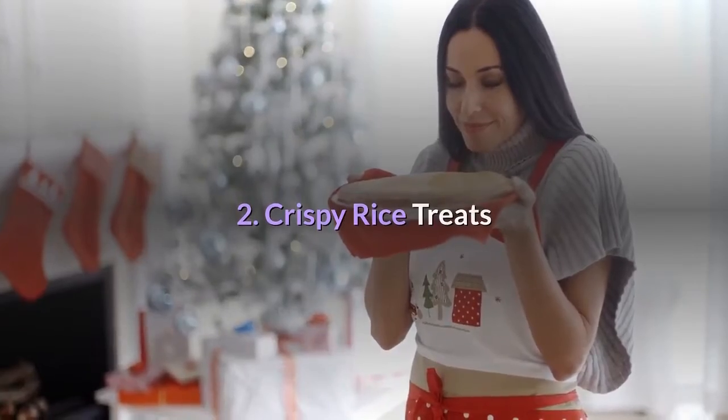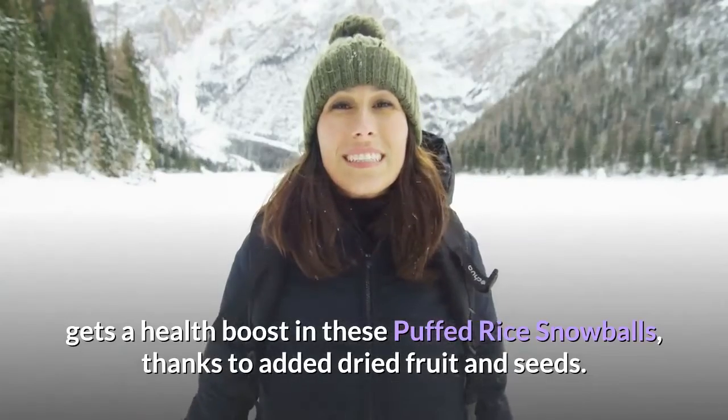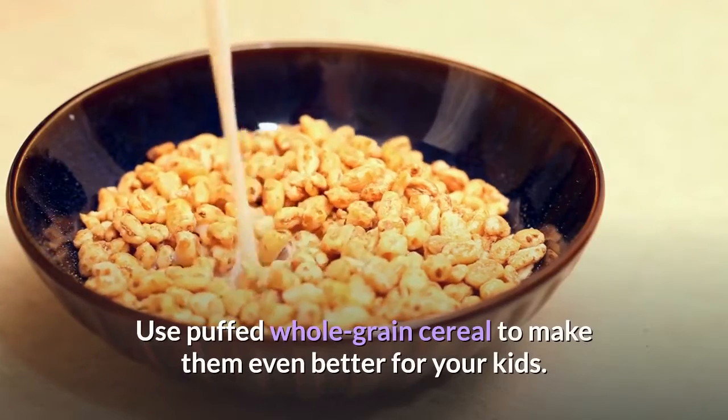2. Crispy Rice Treats. The classic crispy rice marshmallow and butter snack gets a health boost in these puffed rice snowballs, thanks to added dried fruit and seeds. Use puffed whole grain cereal to make them even better for your kids.